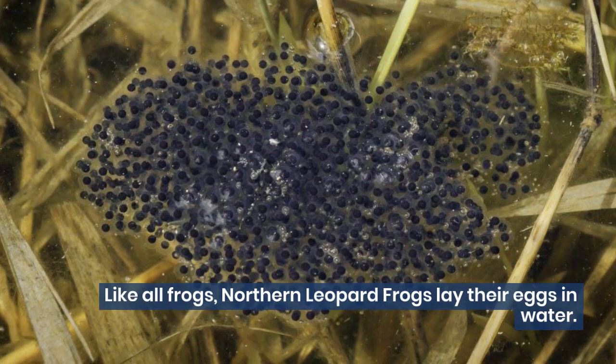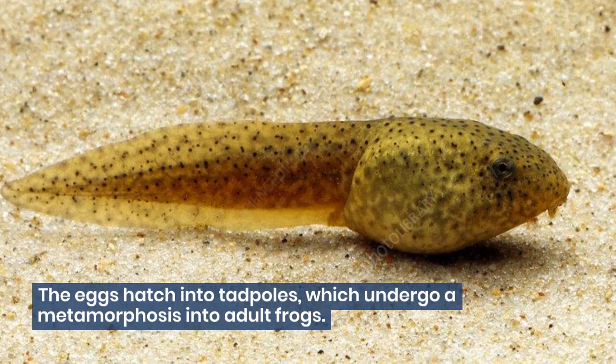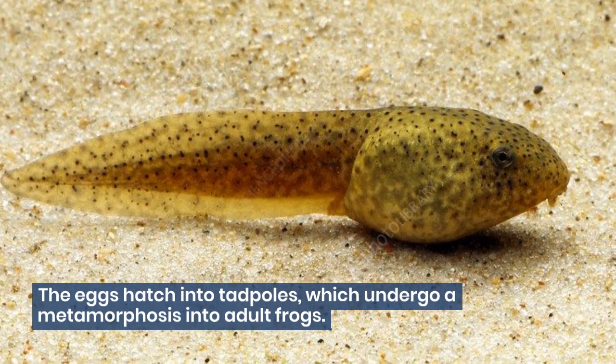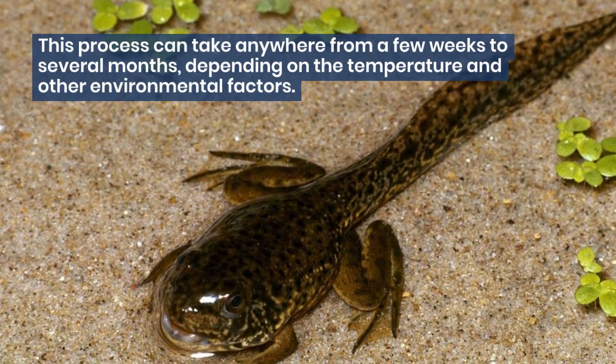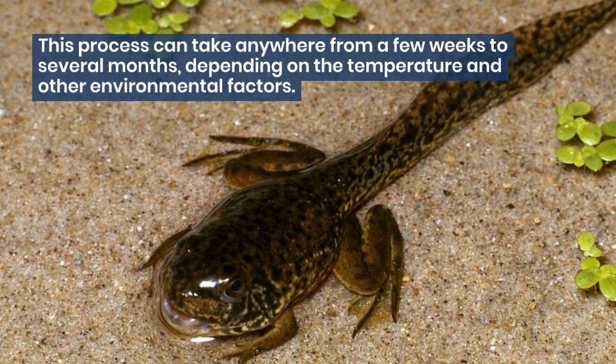Like all frogs, northern leopard frogs lay their eggs in water. The eggs hatch into tadpoles, which undergo a metamorphosis into adult frogs. This process can take anywhere from a few weeks to several months, depending on the temperature and other environmental factors.